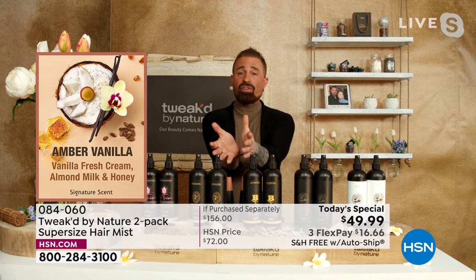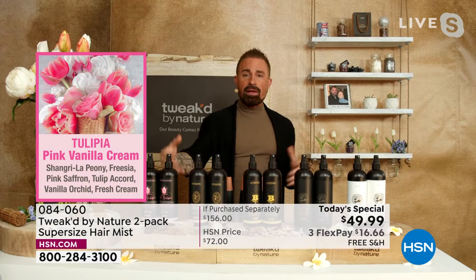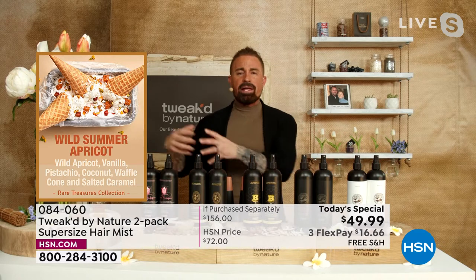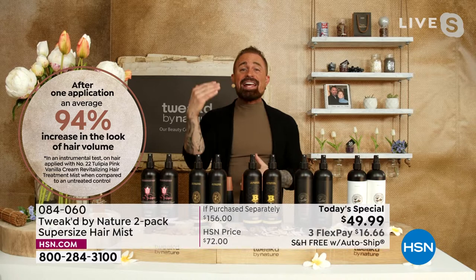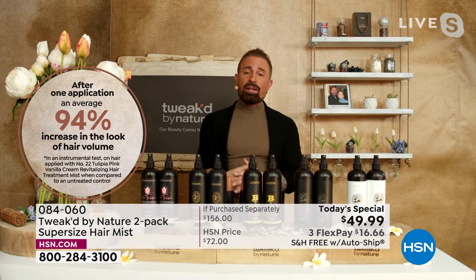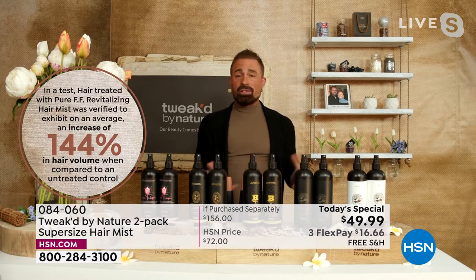That is a massive number. You've got 4,000 spritzes. You'll see an increase in hair volume — 144%. Pure and Tulipia are the two powerhouses for volume. The other three are designed more for repair and summer protection. Wild Summer Apricot is new, but it's one of our rare treasures. It took nine years to get it to this mist. This is our first Today's Special at HSN with this mist. It's been one of our most popular products and it's been in the collection for close to 20 years — a customer top pick from the moment it launched.